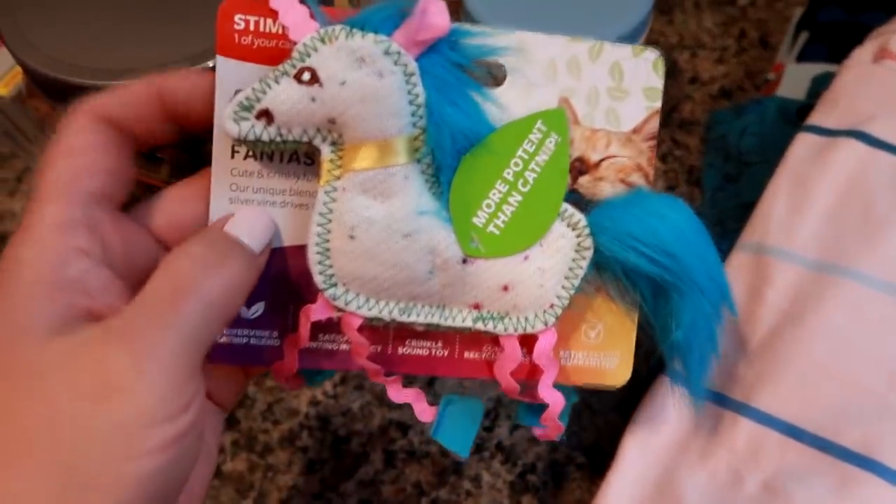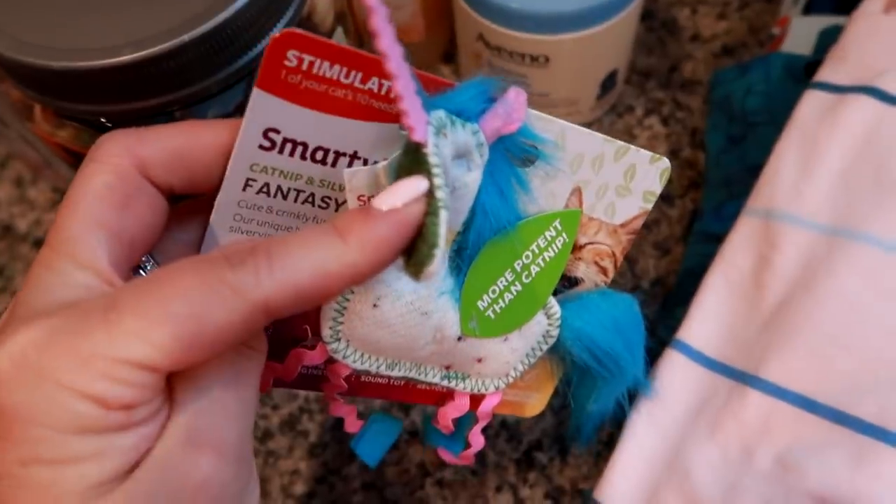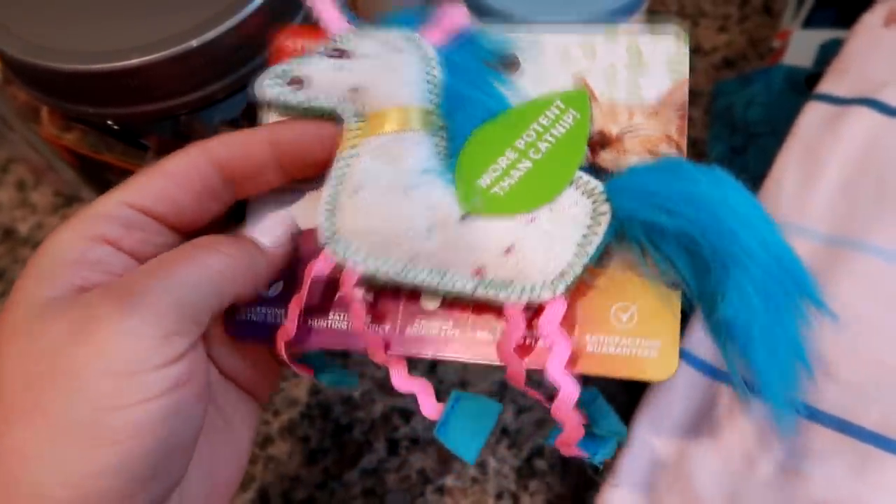I also picked up a little cat toy for my cat. I like to get her a little something every once in a while. It's a little catnip toy, so I thought that would be fun for her.